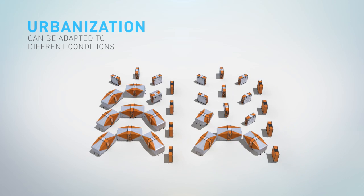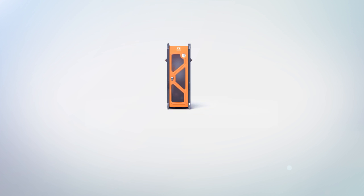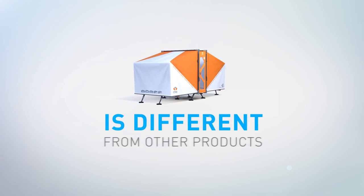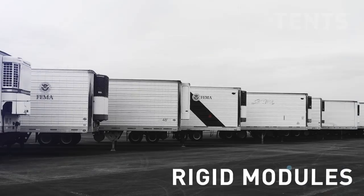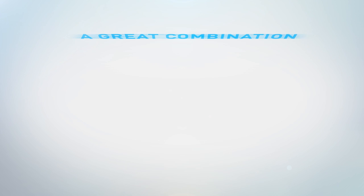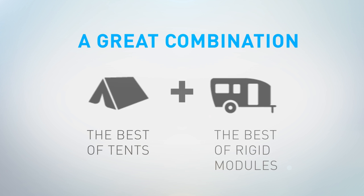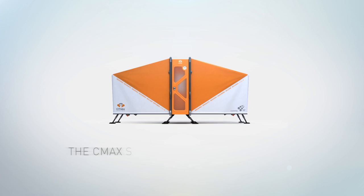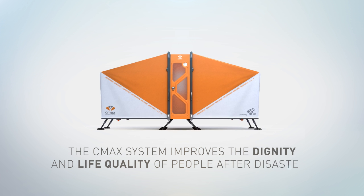The CMAX system is designed to be flexible. The urbanization can be adapted to meet a variety of demands and conditions. CMAX is different from other products in the aid market today. Nowadays, there are tents and rigid modules to assist refugees, and CMAX is a great combination of the best of tents and the best of rigid modules. The CMAX system improves the dignity and life quality of people after disasters.